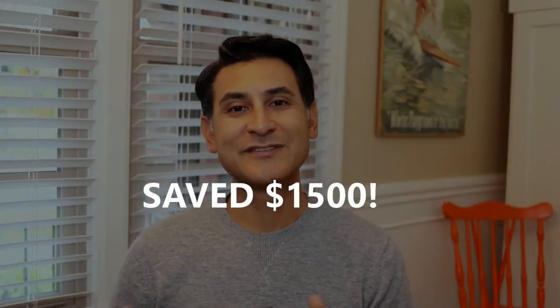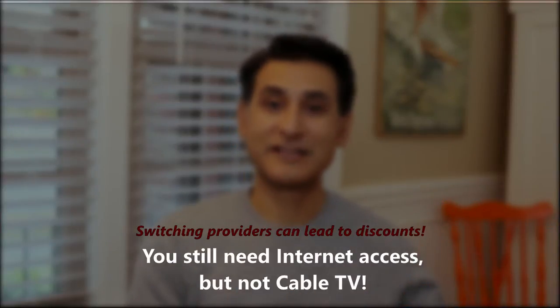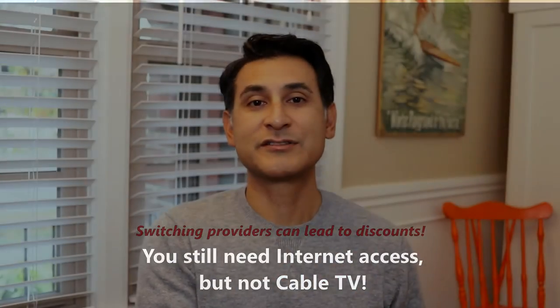So we decided to cut the cord and in the process over the past year we've saved about $1,500. In cutting the cord we actually got rid of our cable internet service as well as our TV service with our current provider, and we switched providers because another provider in our area was giving a discount to sign up for a year.